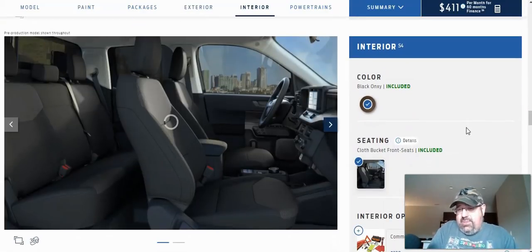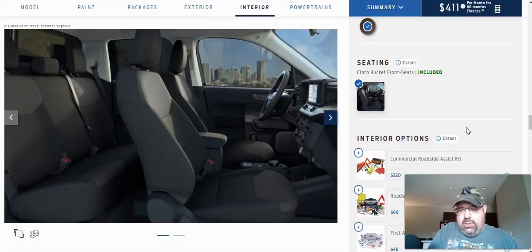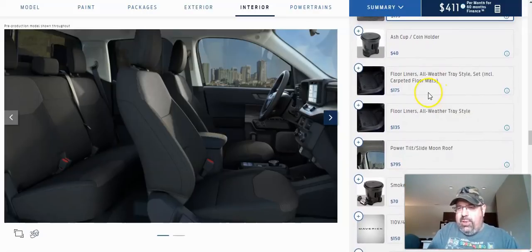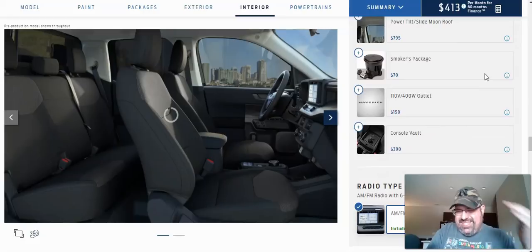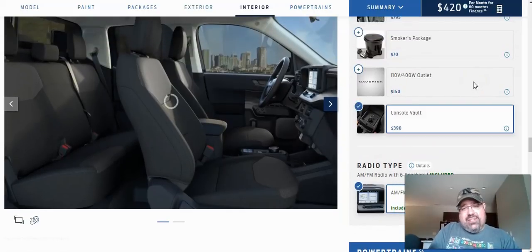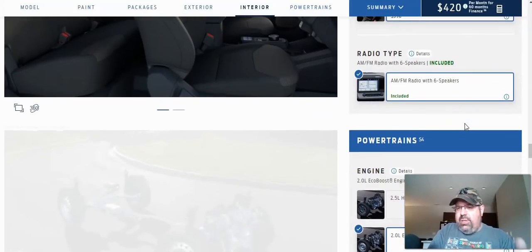The interior color at the XL trim level is black — it's included, so there are no options to go with any other interior color. Seating is cloth bucket front seats, included — that's fine with me. For interior options, I'm going to go with the rubber all-weather tray-style floor liners rather than carpet. I usually spend about $125–$135 on WeatherTech floor mats in my current vehicles. I'm going to pass on the sunroof since it reduces headroom. I will add the console vault — it's a $390 option, but sometimes I've got expensive items in my vehicle and it has a lockable option.